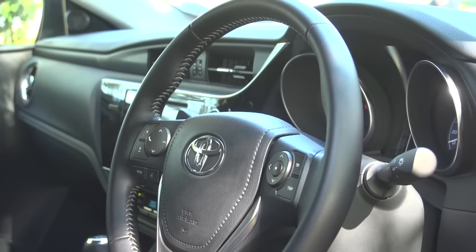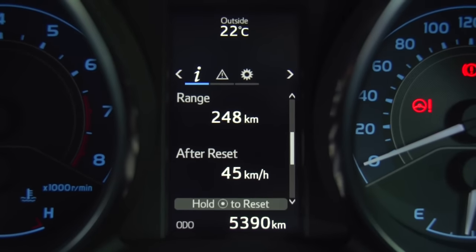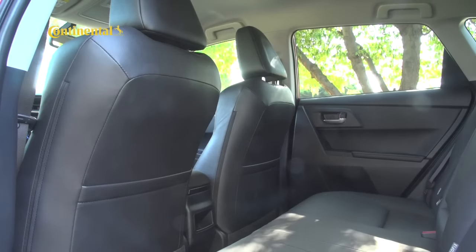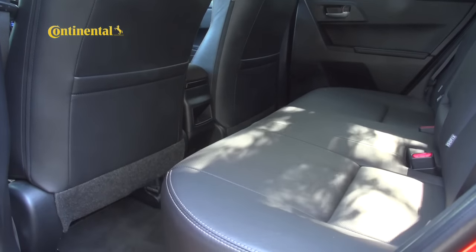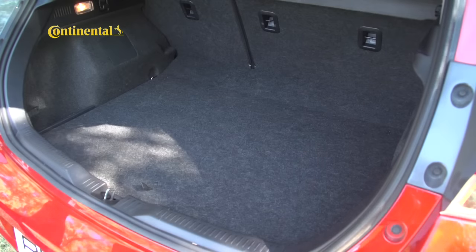A nice, grippy multifunction steering wheel frames the deep-set instrument dials and digital trip computer, while the touchscreen provides access to key infotainment functions. It's a pity the screen isn't always sensitive enough to accept inputs, but the interface is intuitive. The list of standard kit is pretty much full-house in both convenience and safety terms. Rear seating is about average for a C-segment hatchback, as is the 350-litre boot, though the split rear bench seat means you can extend cargo space when required.